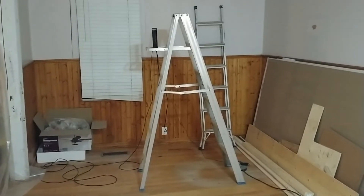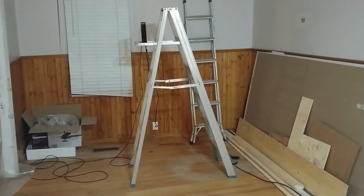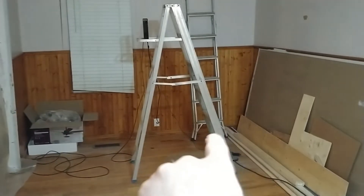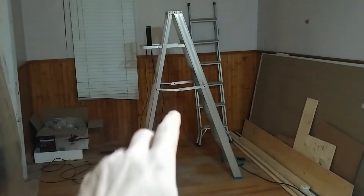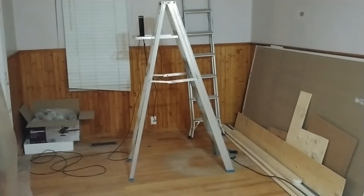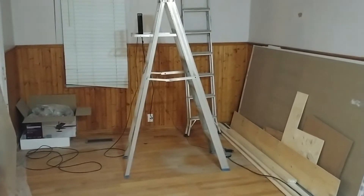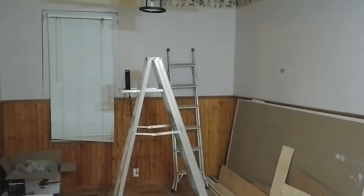Howdy folks, this is Singing Toad, and today's video is going to be a little bit different because this is a channel update video. What you're currently looking at is my dining room, which is under renovation. Just about where that ladder is — which currently has my modem sitting on it — there used to be cabinets back there. In front of that is where my desk was and where I would film a lot of my videos.